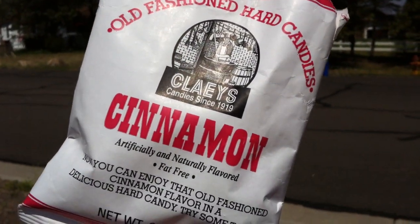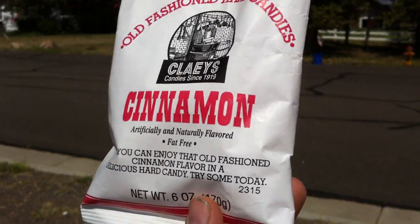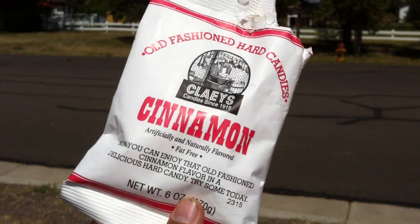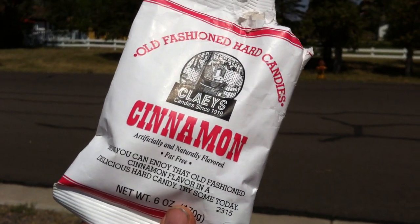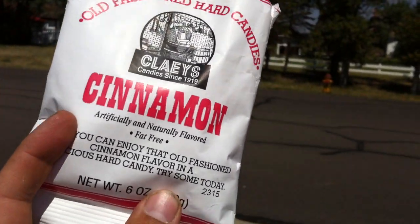Mmm, it's nice. That's a real strong cinnamon — that's great. This is pretty fantastic hard candy, I like it. I don't usually go for hard candies — if I do, it's like at the doctor's office or in a waiting room or something.